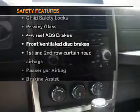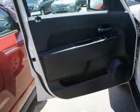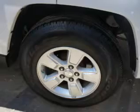And for your peace of mind, the following safety equipment is included: front ventilated disc brakes, curtain head airbags, passenger airbag, traction control, stability control, low tire pressure warning, and independent suspension. Our website offers more information on all of our vehicles.